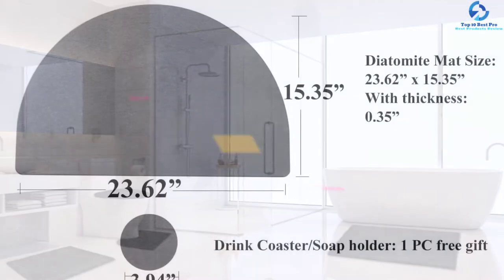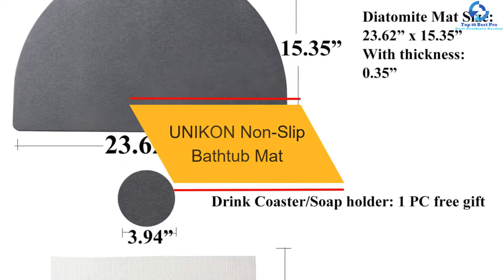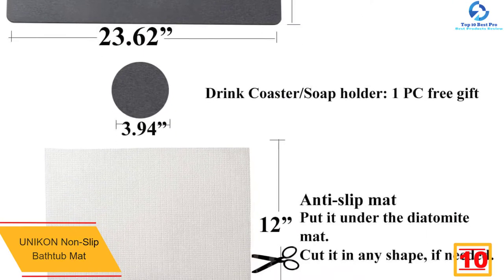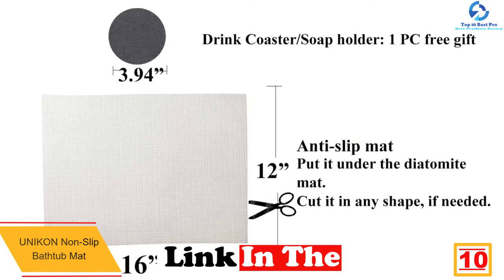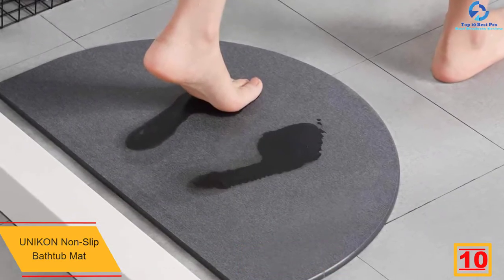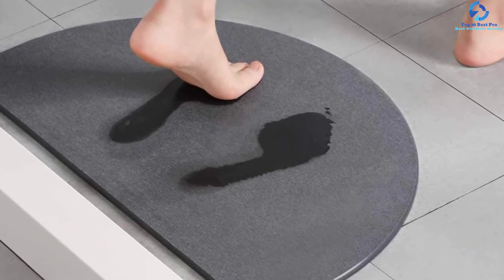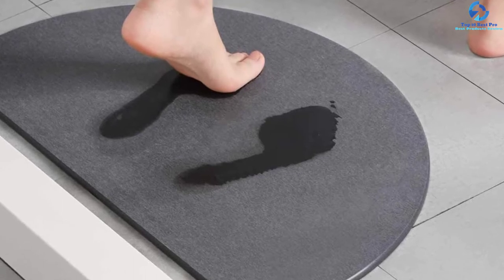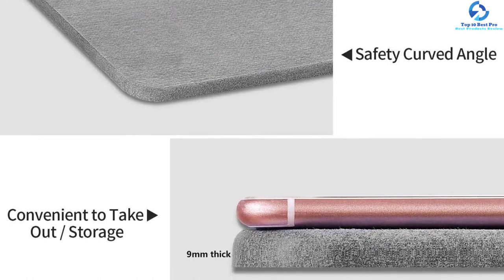Starting at number 10, we have the Unikon non-slip bathtub mat. This mat comes in four design options; the UV prints ensure that it does not fade away. The dimensions are 23.5 by 15.5 inches. The surface is entirely smooth and comfortable to stand on for a long time. The mat consists of 32 super suction cups.